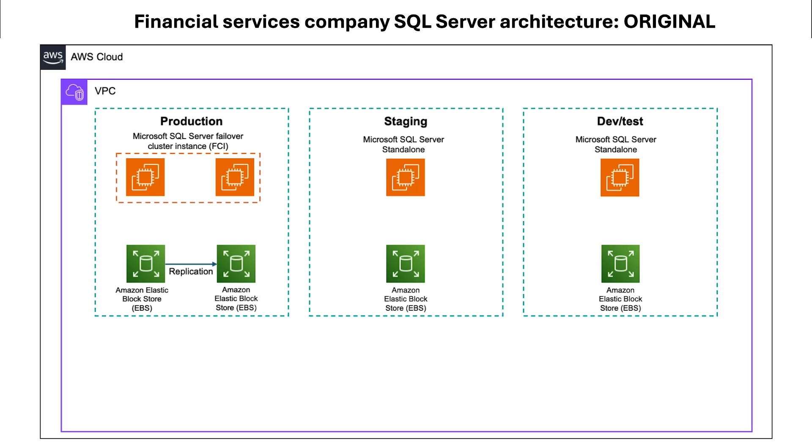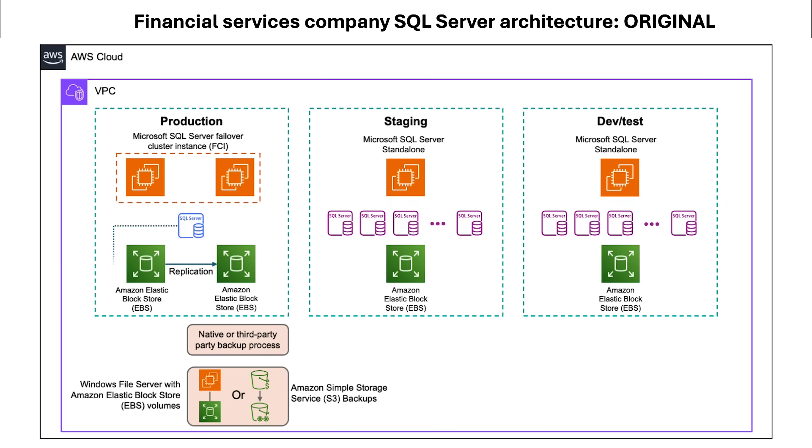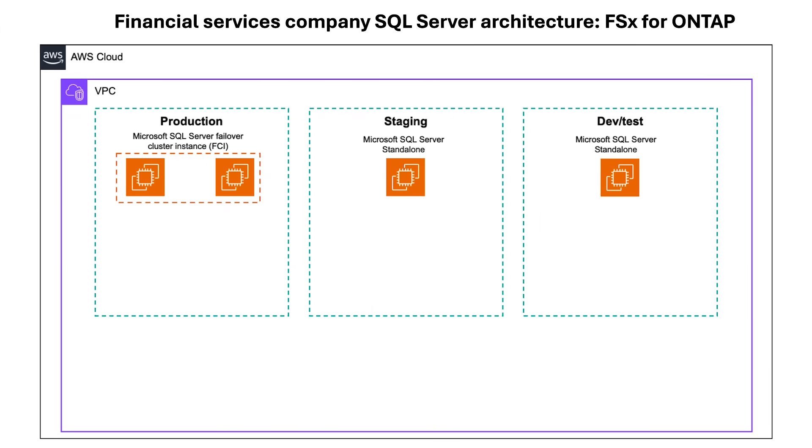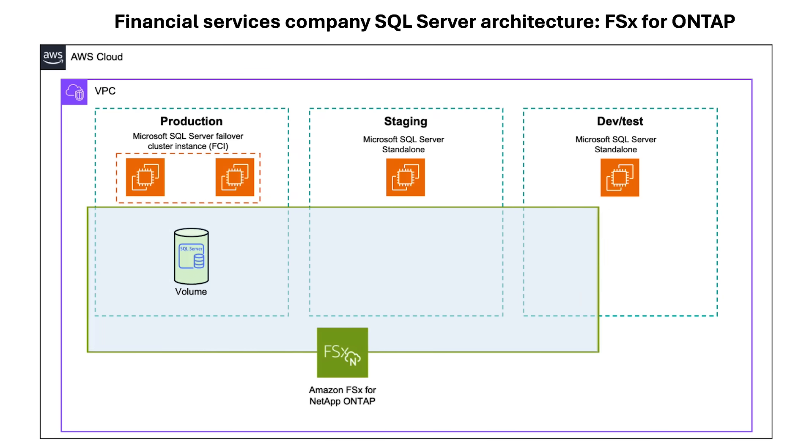And Amazon Elastic Block Store, EBS. On this infrastructure, they run over 500 Microsoft SQL databases for their SaaS application. They use a continuous backup process to capture updated images of the production and copy them to refresh their staging and dev/test environments on an ongoing basis. This copying process took hours and incurred additional compute and storage for each copy.